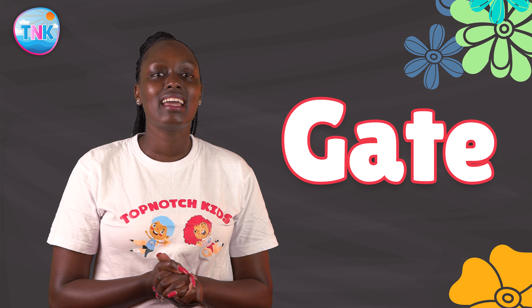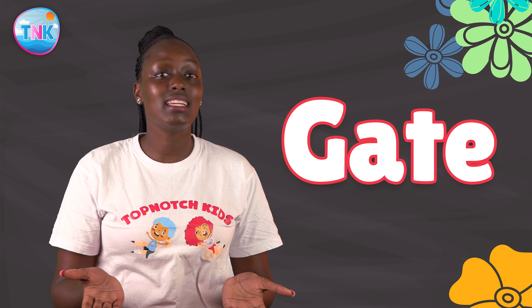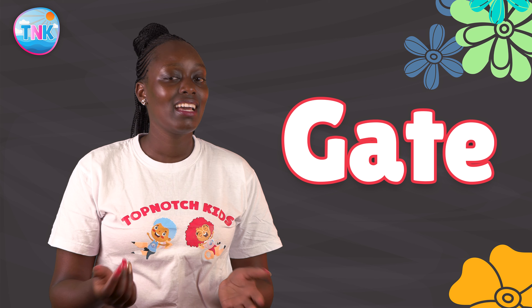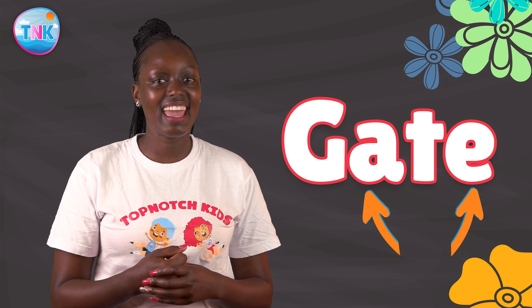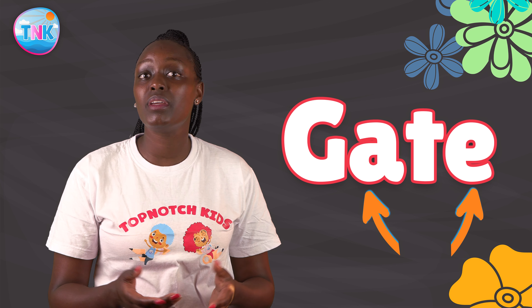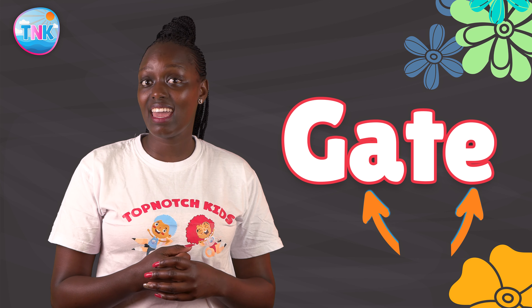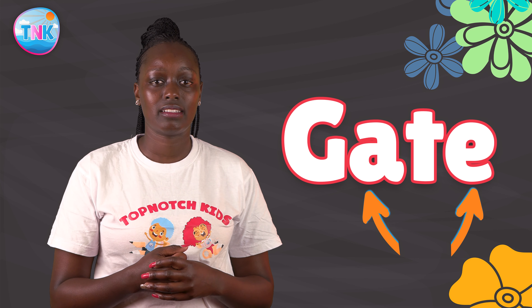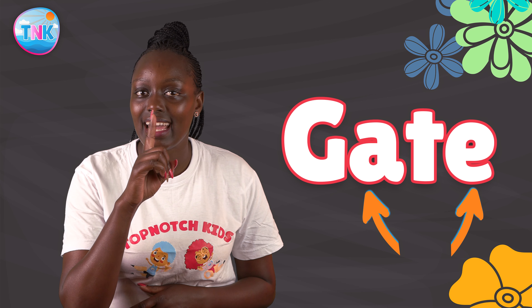Example two: K, E, T. Which are the vowels in our word? Perfect — I and E. The word will be read as G, I, T. The second vowel E is silent.